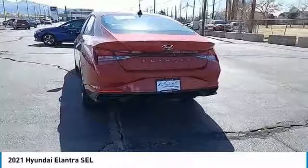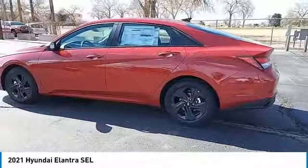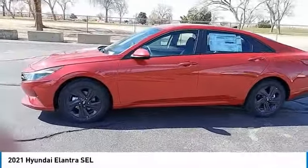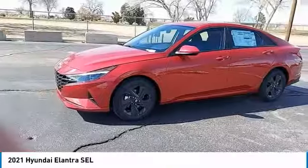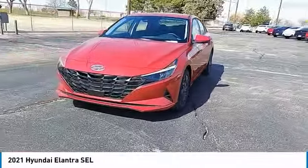This vehicle has less than 100 miles. Here are some of this vehicle's great options: tire pressure monitor, blind spot monitor, electronic parking brake, electronic stability control, alloy wheels, remote engine start, brake assist, traction control.